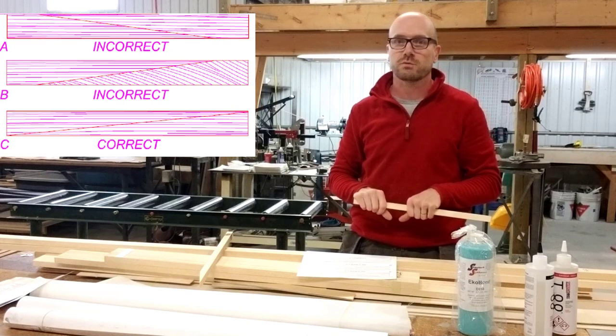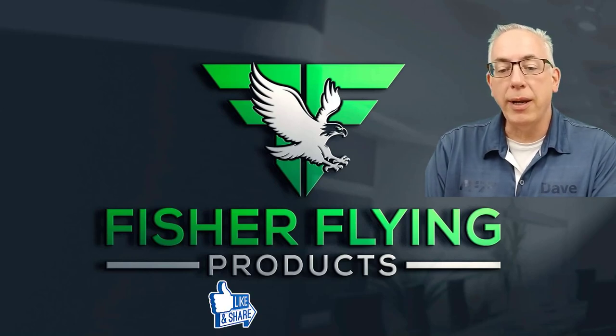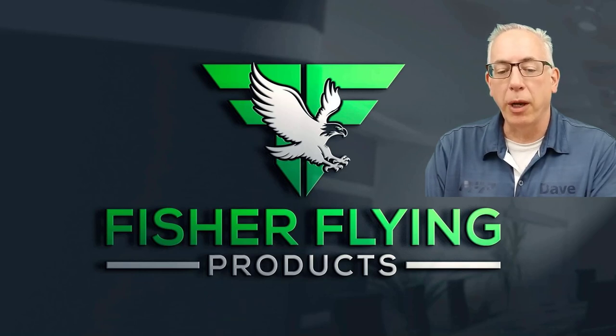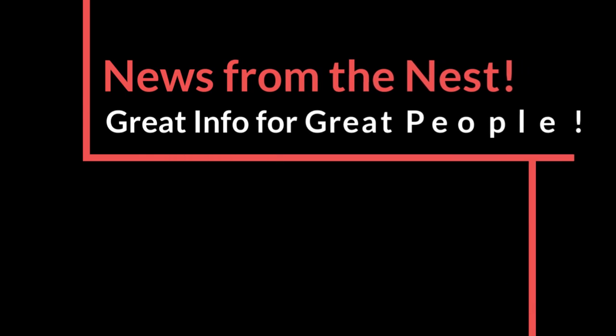I hope that you enjoyed the video and see you next time. Thanks again for watching. We try hard to bring you interesting content each week. To help us out, please like and share our videos. To receive the latest info from Fisher Flying Products, click the subscribe button and ring the bell. See you next time from The Nest.